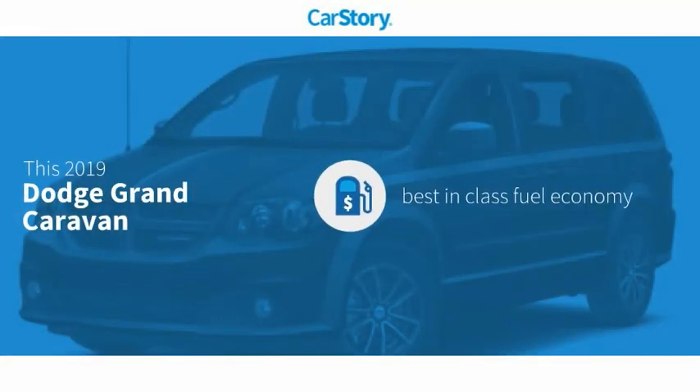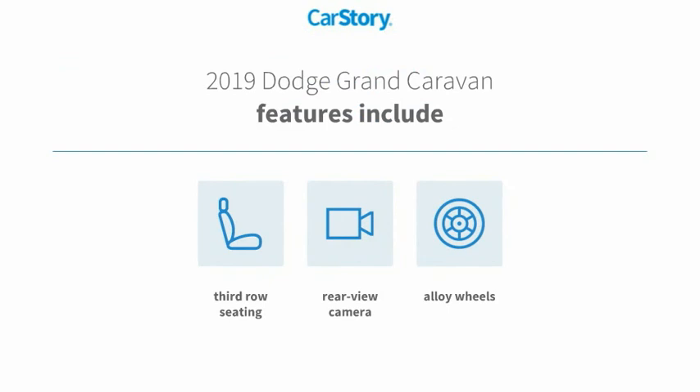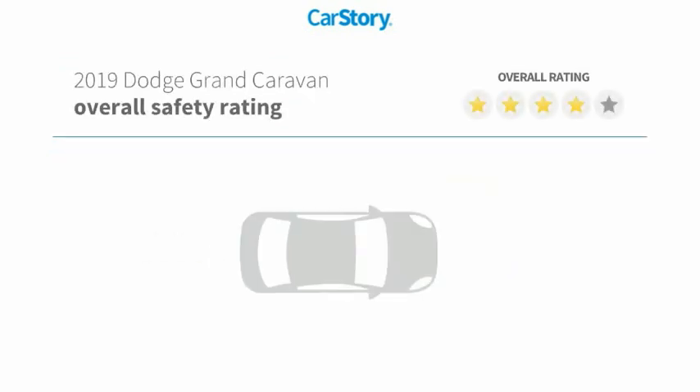Car Story research indicates this vehicle as having best-in-class fuel economy. Features also include alloy wheels, rear-view camera, third-row seating, with these ratings.